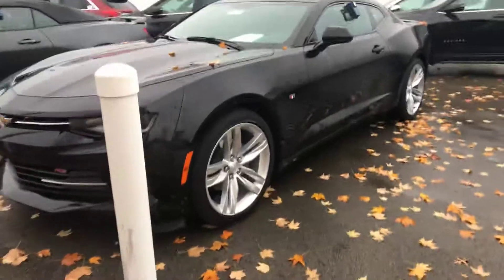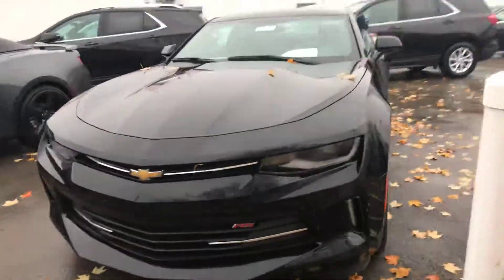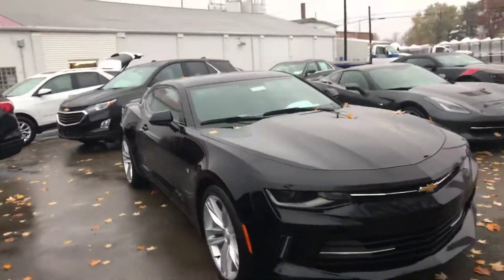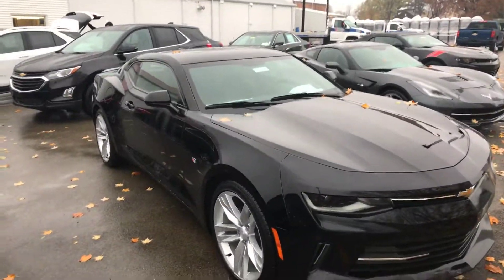Then we got a solid black 2LT, this is the RS package, regular bow tie. It's only got the sunroof, no convertible on this one.